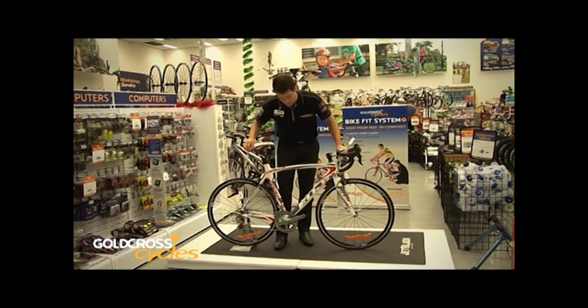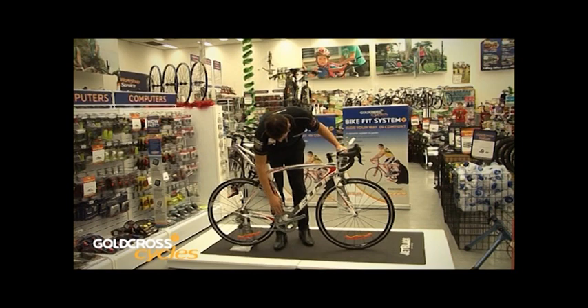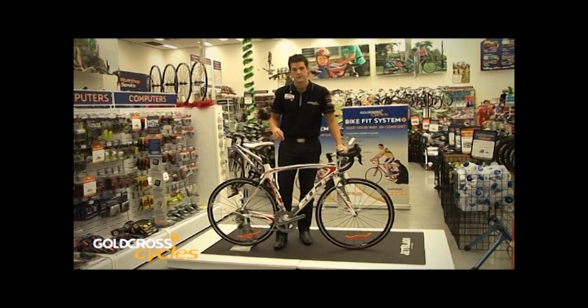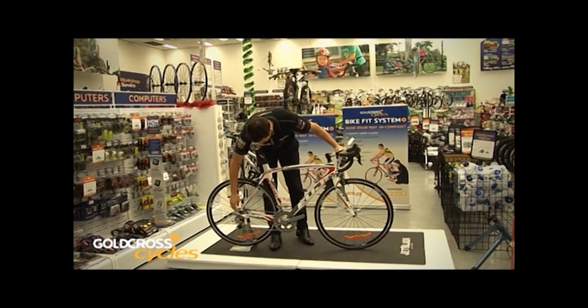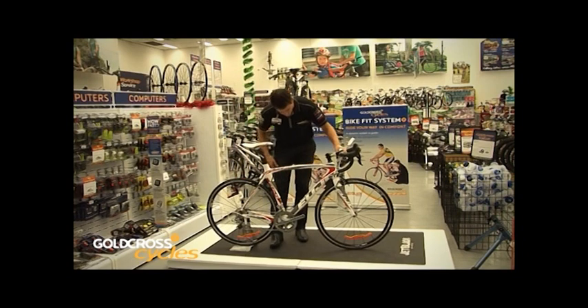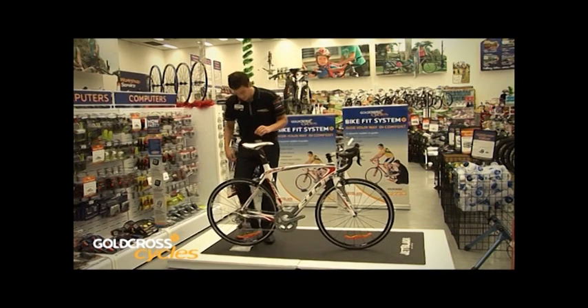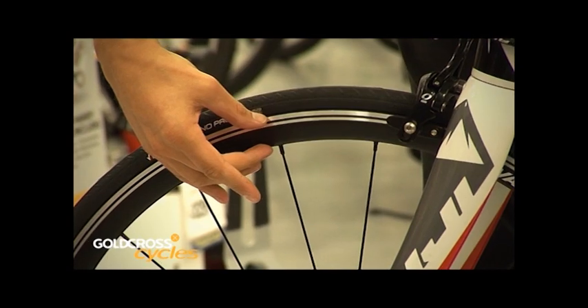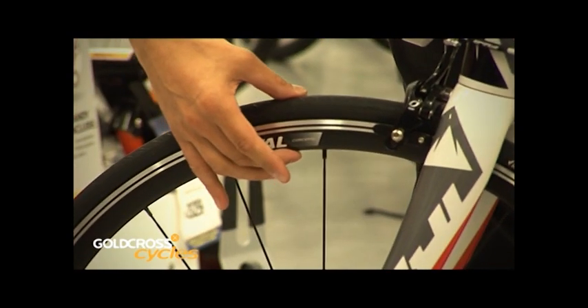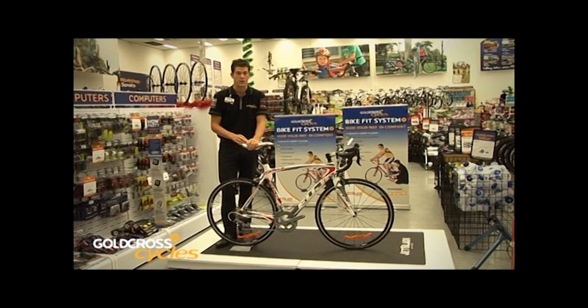Looking at other components, the gearing steps up depending on how much riding the consumer is doing. On this performance bike, we go to the biggest size front chainrings — a 53 outer tooth and 39 inner tooth — with 10 rear cogs offering quite a significant range, though the gearing is quite tight and focused on speed and performance. The wheels are also a little bit deeper in their profile compared to lower-level bikes, which adds aerodynamics. A spinning wheel with more aerodynamic depth cuts through the wind better and helps the rider attain a much higher average speed.